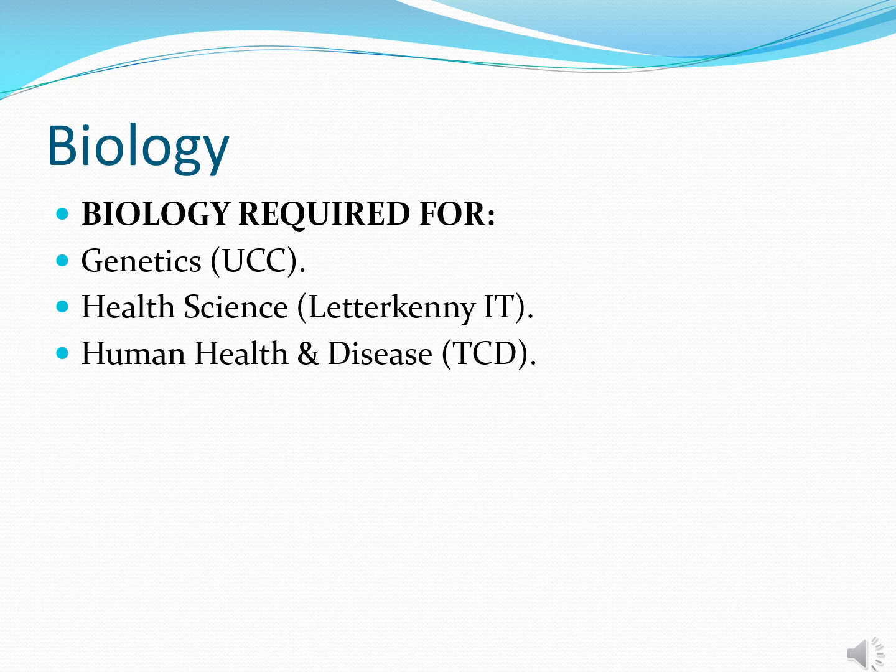Biology is an essential requirement for specific courses as outlined. If your son is considering applying to health sciences beyond the Leaving Certificate — particularly medicine in the UK — most medical colleges in the UK would require both biology and chemistry as a minimum within the Leaving Certificate, and some may require an even further level of sciences beyond that.